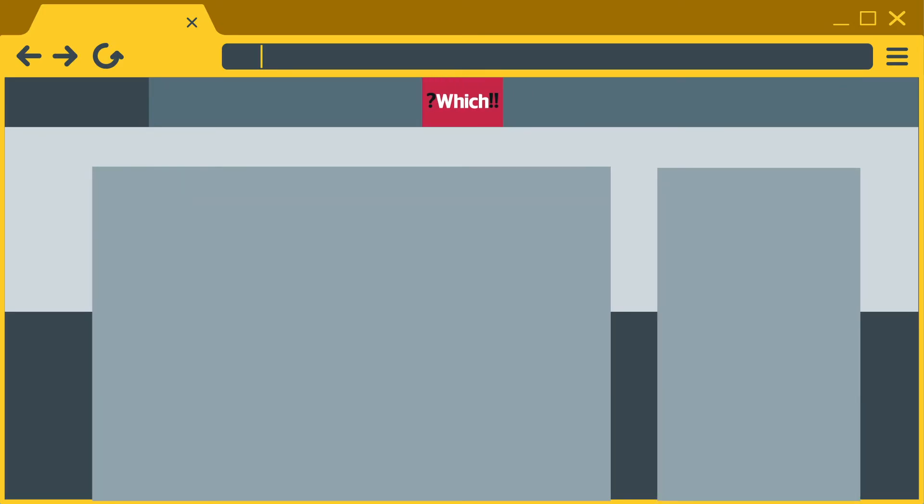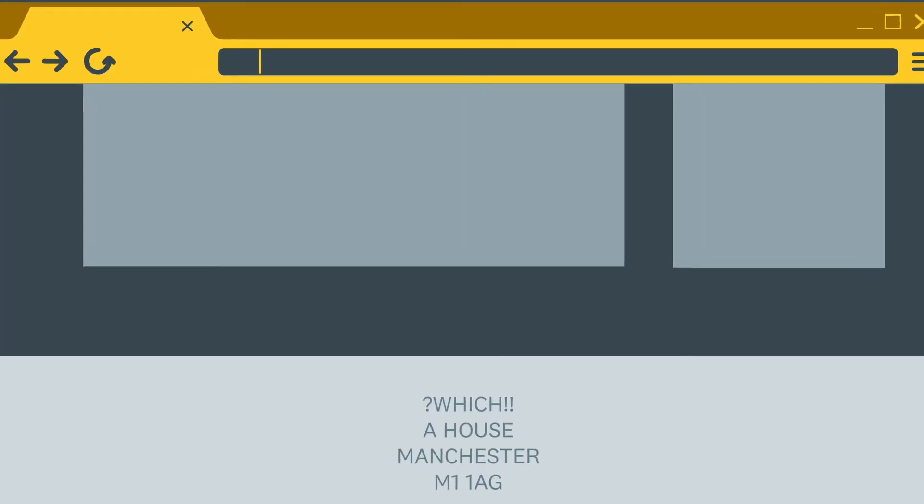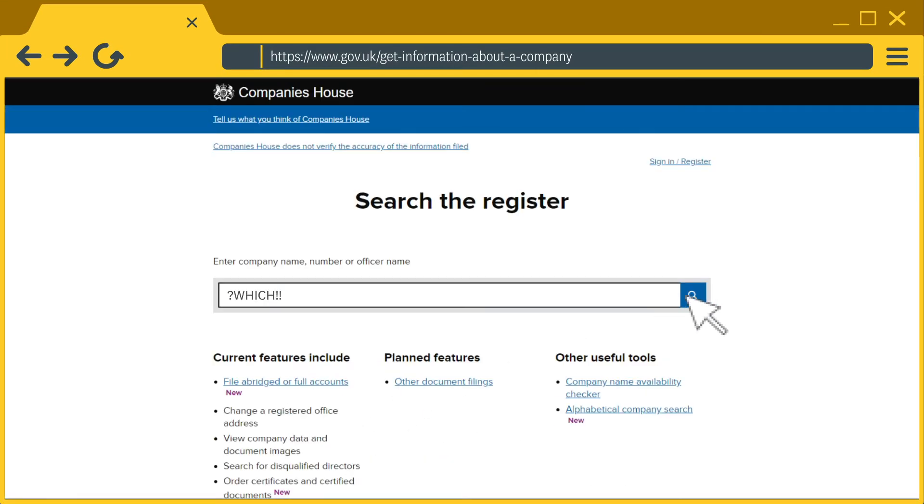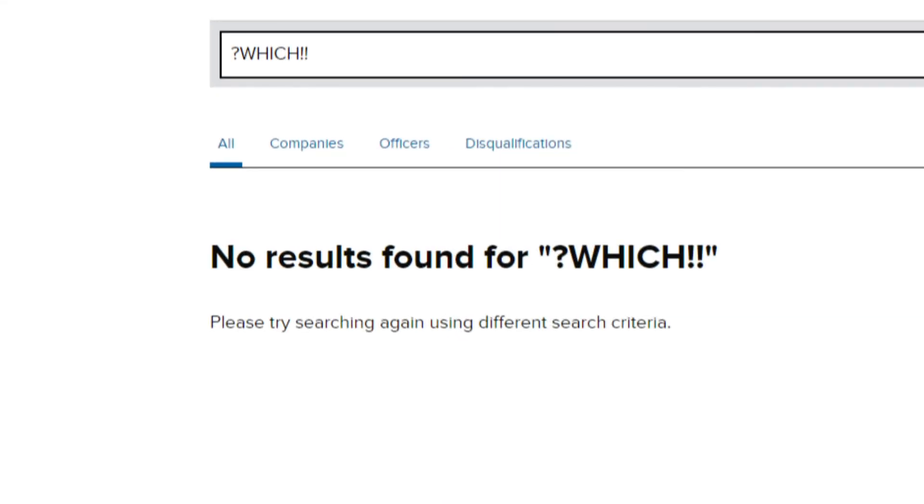If the website has a UK company name or number stated anywhere, check it against Companies House, the official register for UK businesses. If the site's stated company name doesn't have an exact match on Companies House, avoid it.